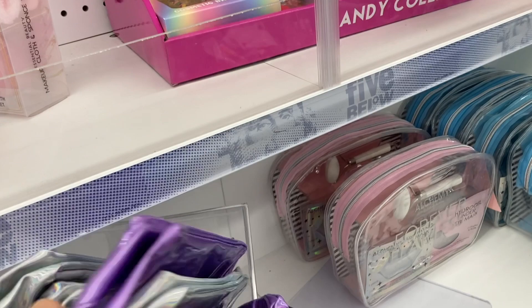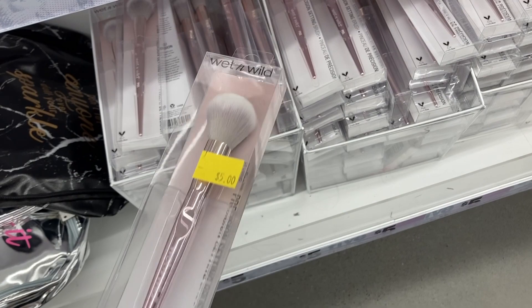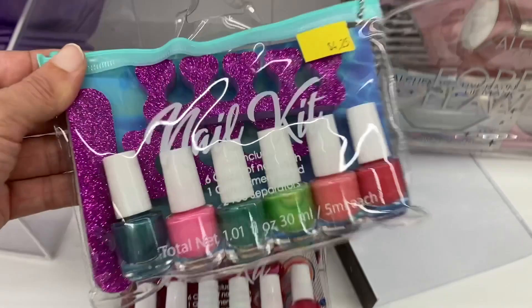And up here I found these nail kits. It had six different nail polishes and two toe separators in there. These are $4.25.